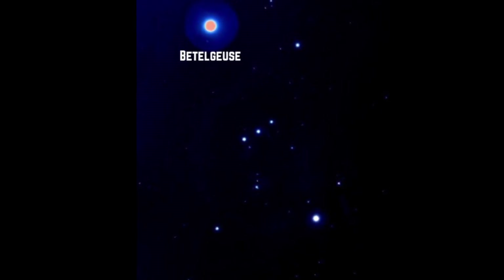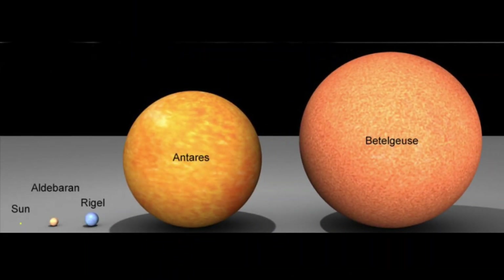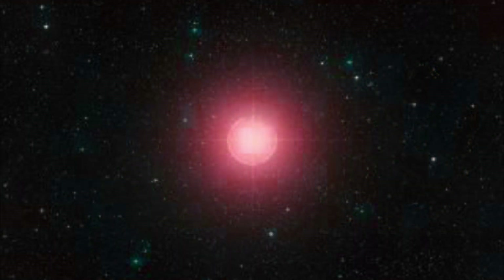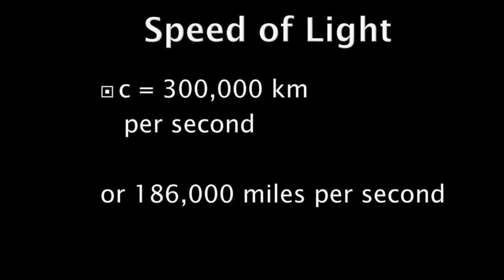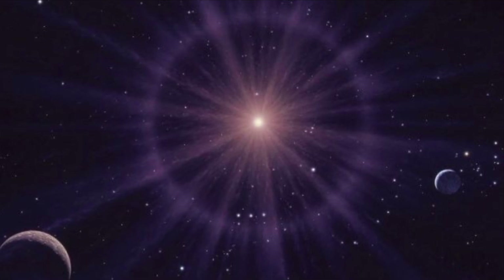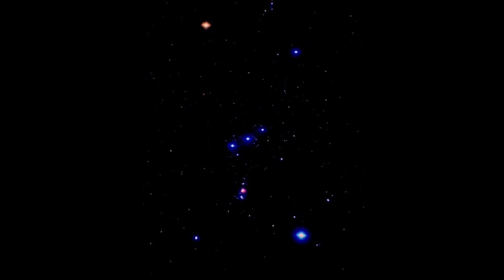Betelgeuse is a red giant and it's about to go supernova. A red giant is so big — it's 700 times the size of our sun. So if it was in our solar system, it would go all the way out to Jupiter. The thing is, it could have gone supernova already, but we wouldn't know it because the speed of light — it takes 640 years for the light to get here from that star.